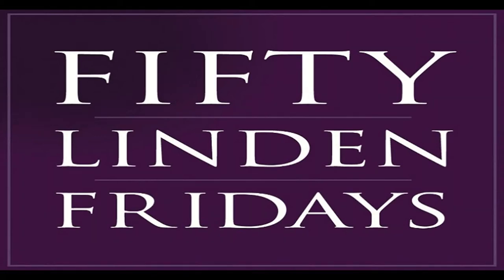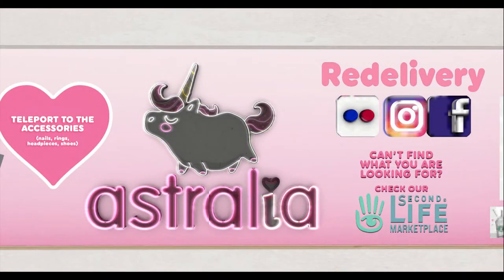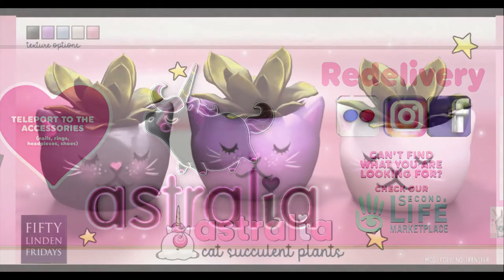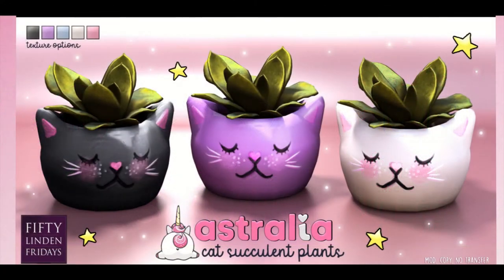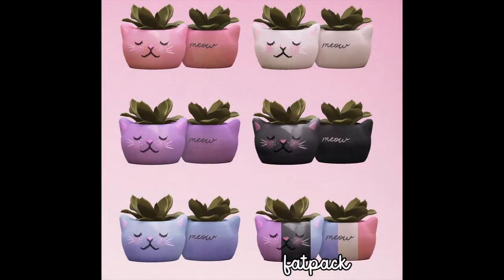Welcome to 50 Linden Friday! Our first stop on our trip is Australia. They have some really cute little succulent plants and a kitty cat worm, and they have four versions. The fat pack is going for 149 Linden.